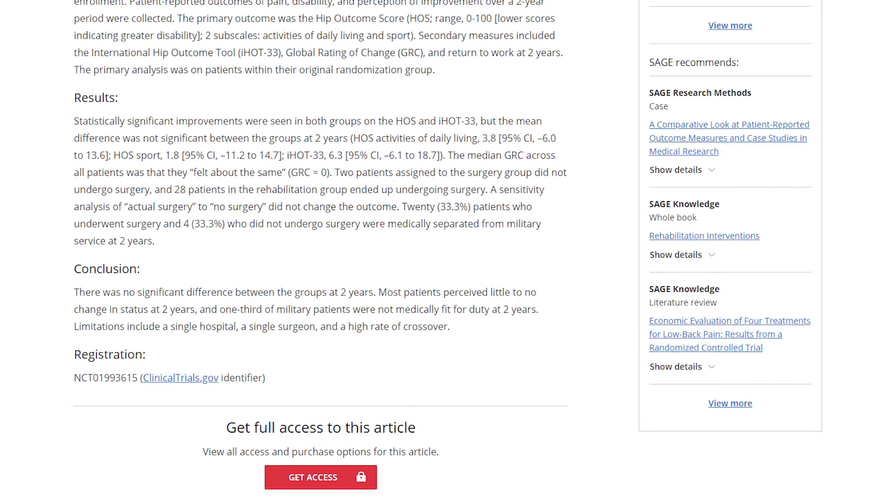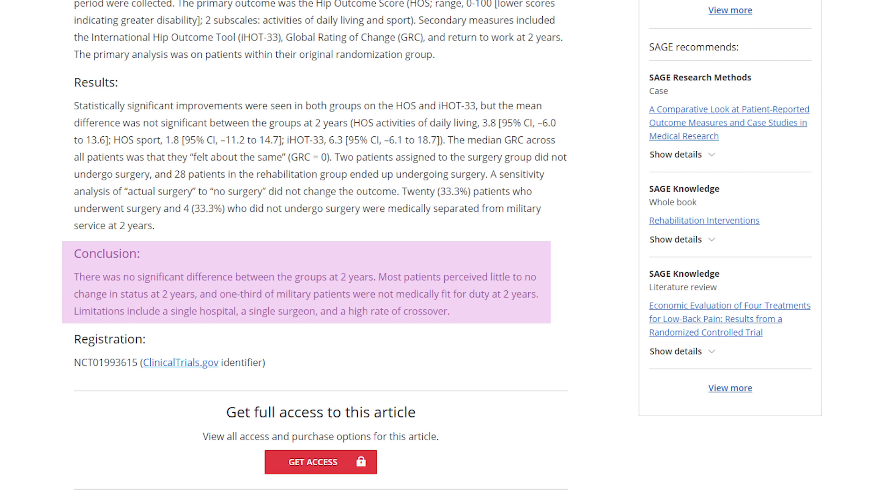Multiple randomized controlled trials show very limited improvement following hip impingement surgery, and the one trial that followed patients for two years determined that there was basically no difference between getting the surgery and not getting the surgery. A recent Australian study showed that 30% of patients who underwent hip impingement surgery had signs of worsening hip cartilage after the surgery, whereas patients who did not get hip surgery had no sign of hip cartilage worsening.